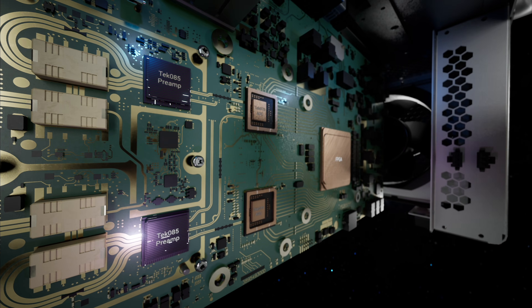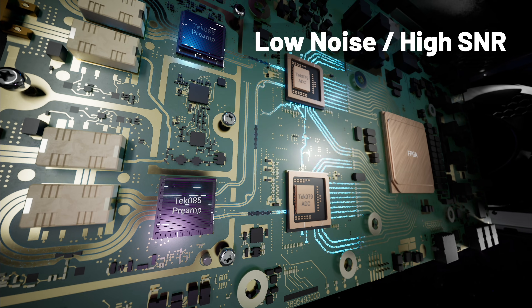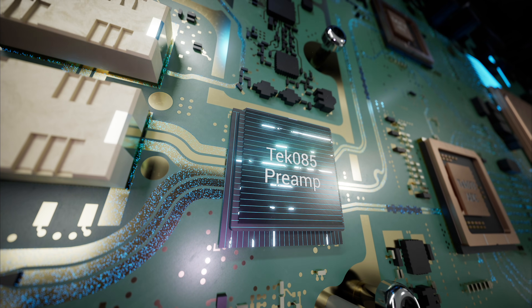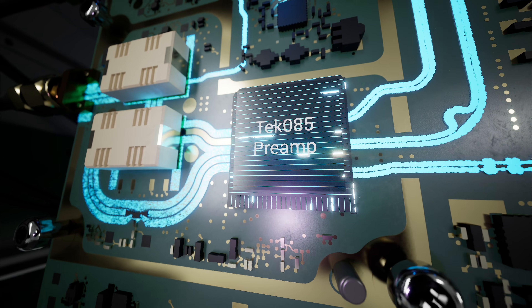Two new Tektronix custom ASICs. The first, a new ultra-low-noise preamp, delivers a high signal-to-noise ratio, substantially increasing effective bits and delivering higher-accuracy voltage measurements.